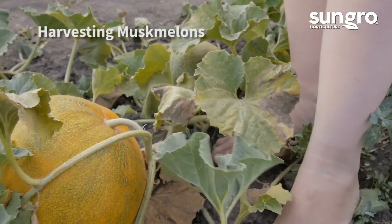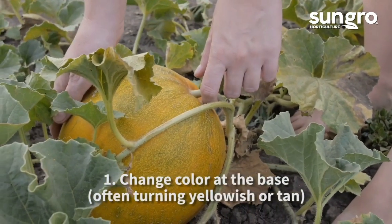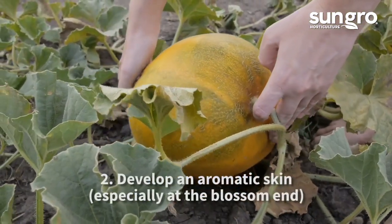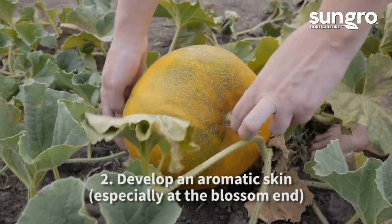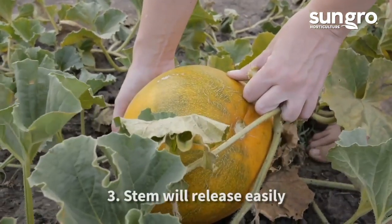It's easier to know when to harvest muskmelons and cantaloupes. When they're ripe, they'll change color at the base, either turning yellowish or tan. They'll develop an aromatic skin, especially at the blossom end, and the stem will release easily from the vine.